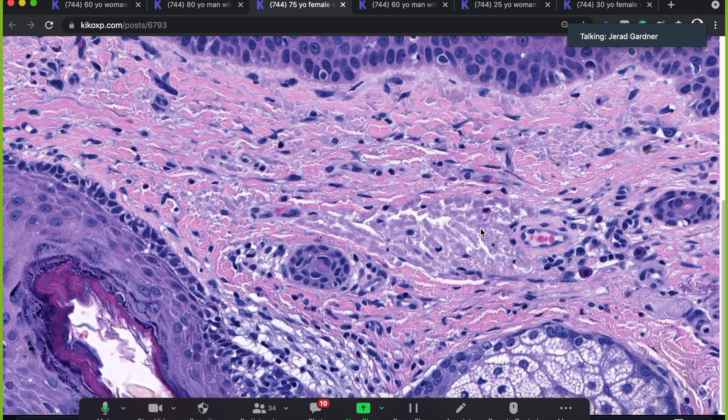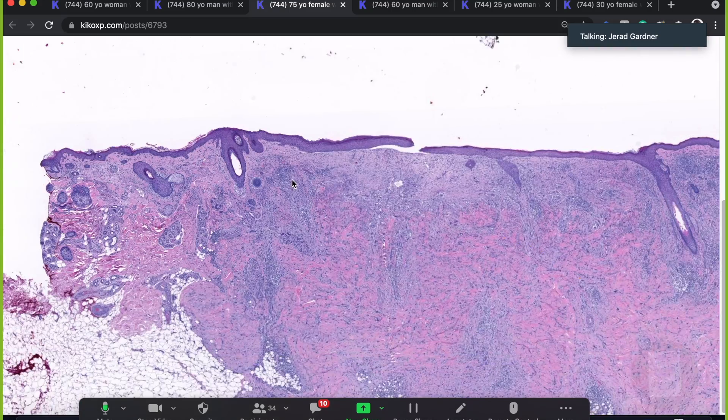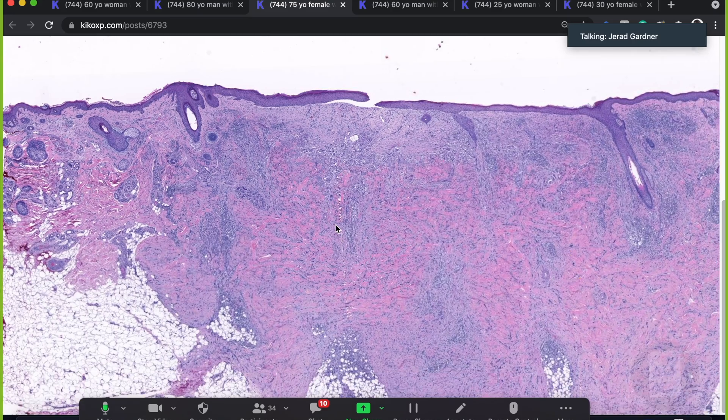Solar elastosis doesn't always prove the diagnosis, but there are some diagnoses I'm not going to make in the absence of it, and other diagnoses where a lot of solar elastosis makes me very careful. It's important to know how much sun damage there is — it can help alter your pre-test probability for different lesions you might consider.